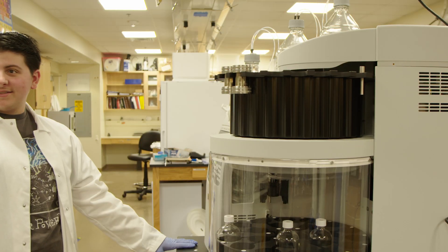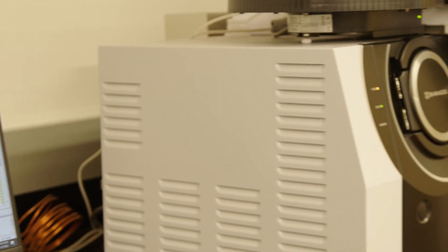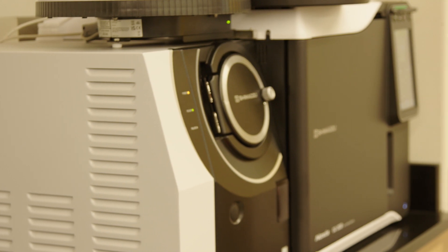Then we can concentrate those samples and run them on the GCMS to get our final numbers of the concentrations of different chemicals that are present in the particles.